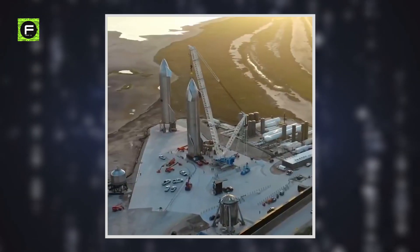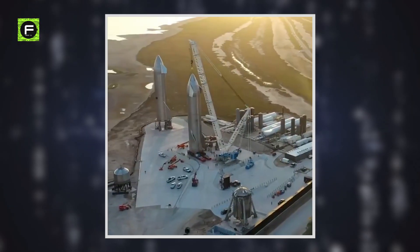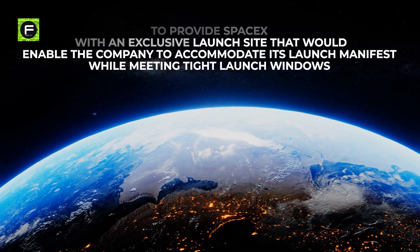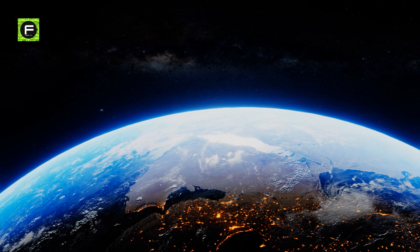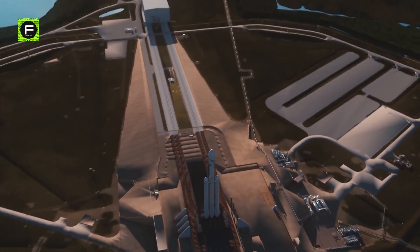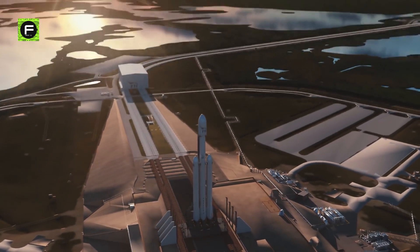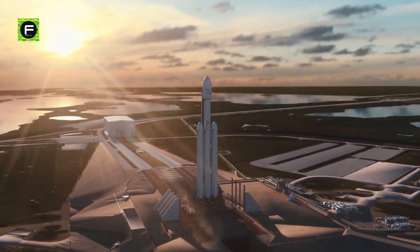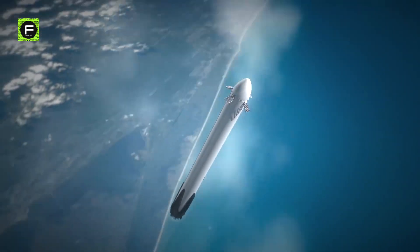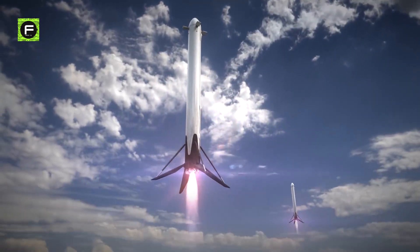The purpose of the Boca Chica launch site when it was first conceived was to provide SpaceX with an exclusive launch site that would enable the company to accommodate its launch manifest while meeting tight launch windows. It was initially planned to support launches of the Falcon 9 and Falcon Heavy launch vehicles, as well as a range of reusable suborbital launch vehicles.